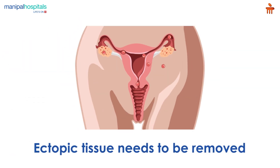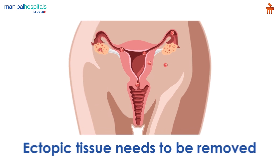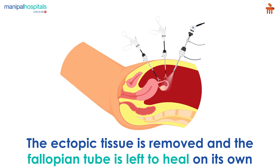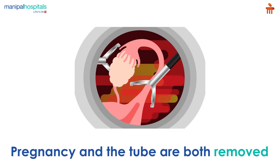To prevent life-threatening complications, the ectopic tissue needs to be removed. Depending on your symptoms and when the ectopic pregnancy is discovered, this may be done using medication, laparoscopic surgery, or abdominal surgery. During the surgery, the ectopic tissue is removed and the fallopian tube is left to heal on its own.